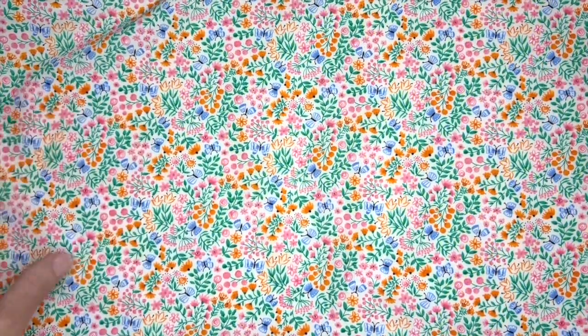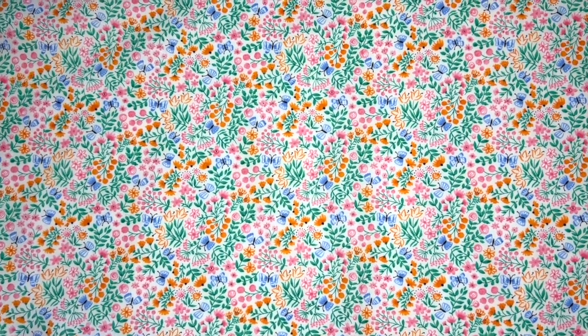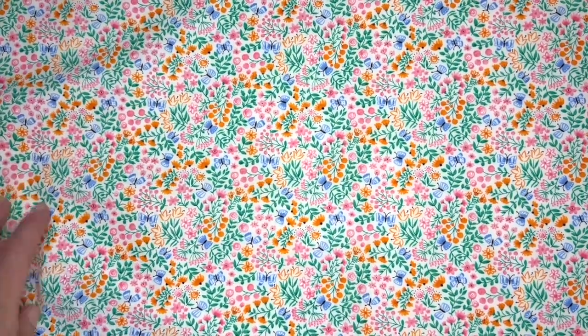This print is called Butterfly Garden and as you can see it's a sweet kind of ditzy print. It's a great coordinating pattern and I think it would be perfect for a border.